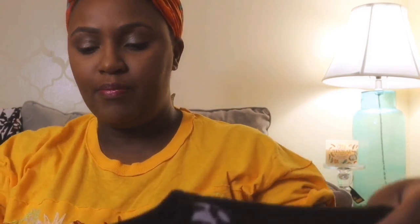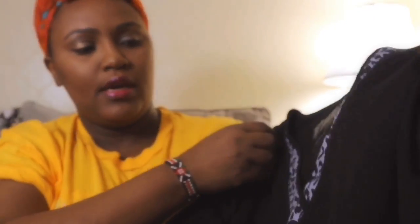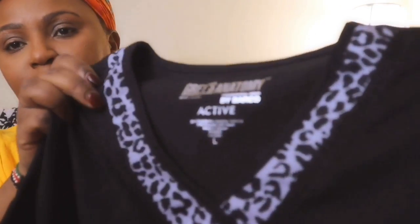Scrubs are very expensive and we're always looking for deals. I might keep those, or this is just a plain black one — also Grey's Anatomy but this is the active line, and it has animal print on the collar. I might keep those or just list them for somebody lucky somewhere.